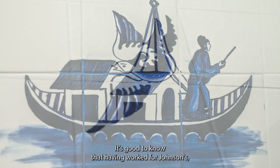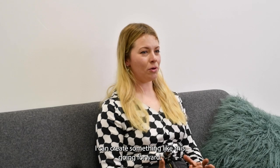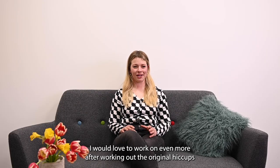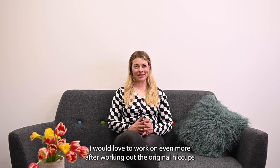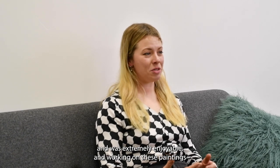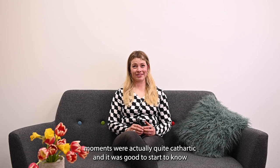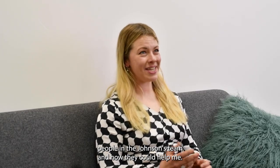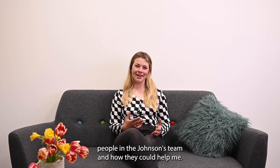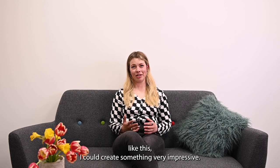It's good to know that having worked with Johnson's I can create something like this, and going forward I'd love to work on even more. After working out the original hiccups and getting over those first hurdles, the project ran very smoothly and was extremely enjoyable. Getting to know the people in the Johnson's team and how they could help me, I know now that if I was approached again with a project like this I could create something very impressive with Johnson's.